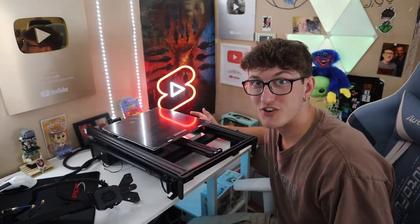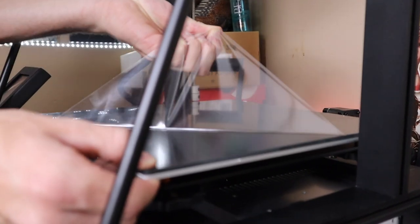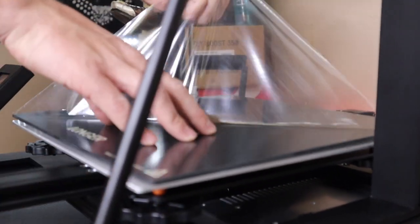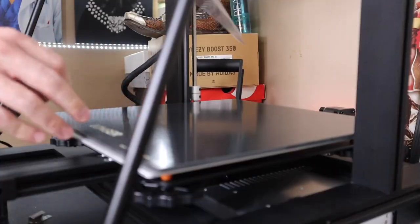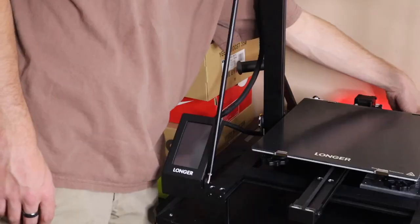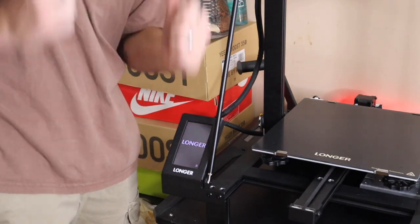Here is the 3D printer. Let's get both in this thing. A few moments later... You guys ready for the satisfaction? Time to plug it in. Yes! We did it!